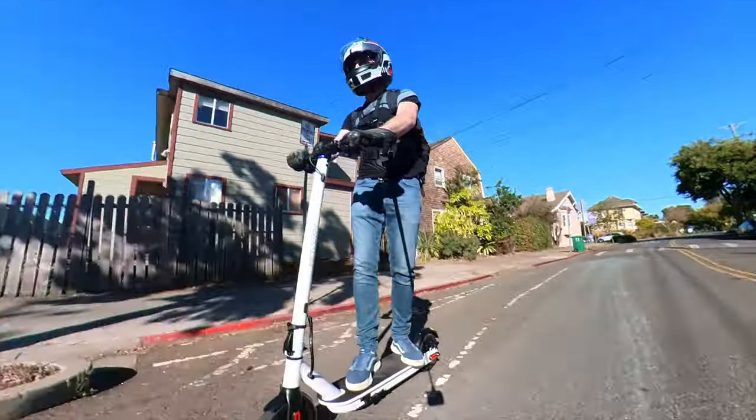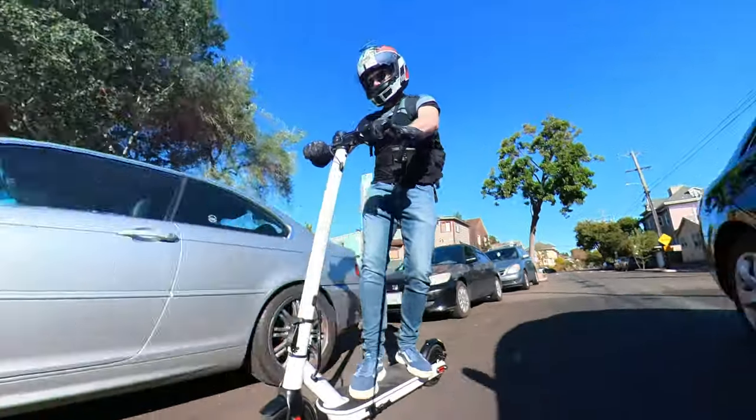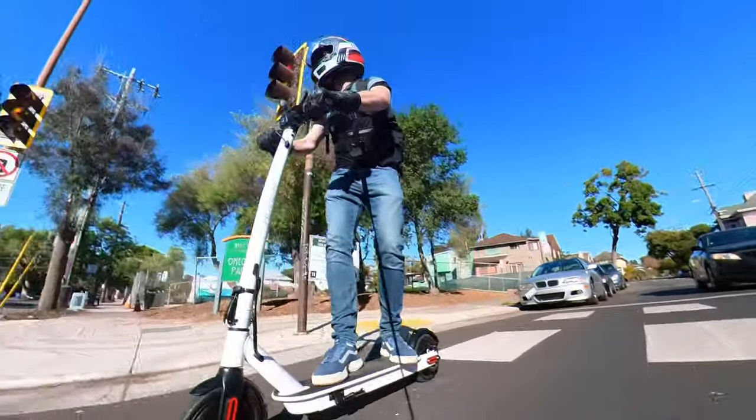I've given Hover One feedback on the braking response, and they let me know that this unit is from the early production batch, and that they're already working on smoothing out the braking response on the later versions.